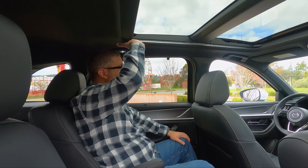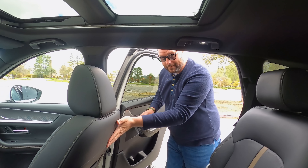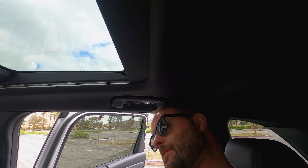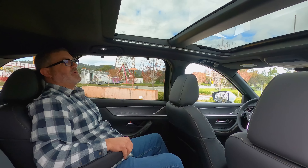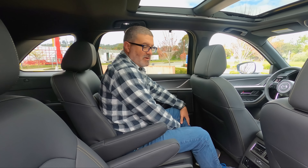Testing headroom with the pano — sitting behind my own driver seat position, it's not terrible. I'm touching a little bit but I'm not having to drop my head like I usually do in vehicles with panoramic roofs. This is a pass. And if you recline the seat or slide it forward, you can get even more room for rear passengers — it's adjustable in both directions.